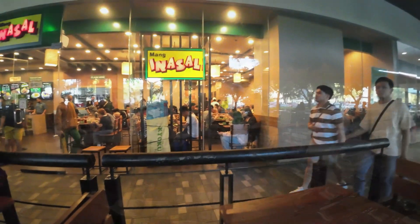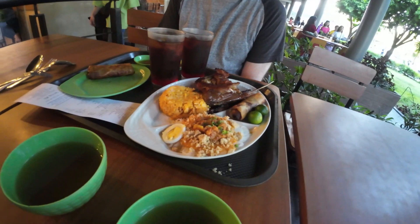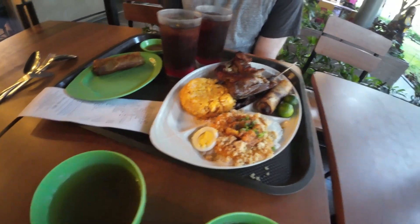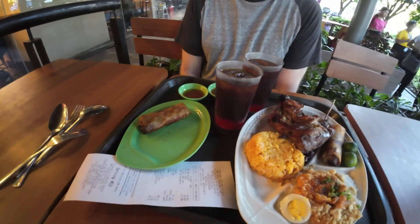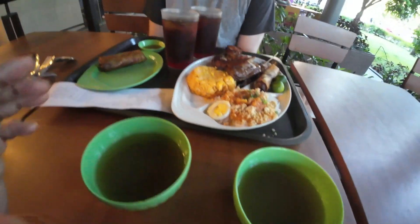We are at Mang Inasal. We have grilled chicken and pork skewer with some palabok, rice, and lumpia. And some drinks — gulaman, which is a jelly drink — and there's some broth on the side here.